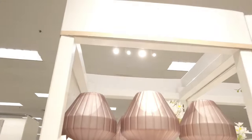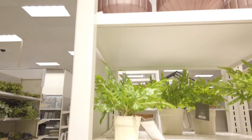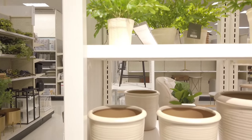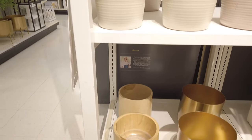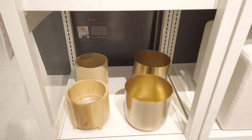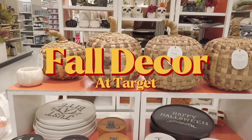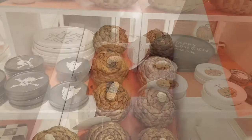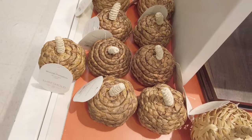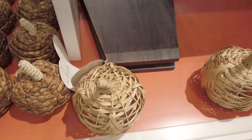Next for budget-friendly decor — Target! Founded in 1902 by George Dayton in Minneapolis, Minnesota, Target Corporation has evolved from its original name, Goodfellow Dry Goods, to become a household name in American retail. The first Target store, opened in 1962, set a new standard for the discount retail experience, offering high-quality merchandise at affordable prices. Target is renowned for its trendy, upscale products that range from clothing and household goods to electronics, toys, and groceries. Its iconic logo symbolizes the center of a shooting target, and the brand is also recognized for its beloved canine mascot, Bullseye.